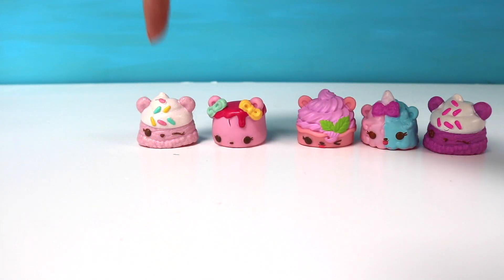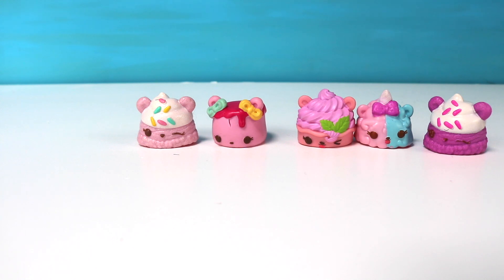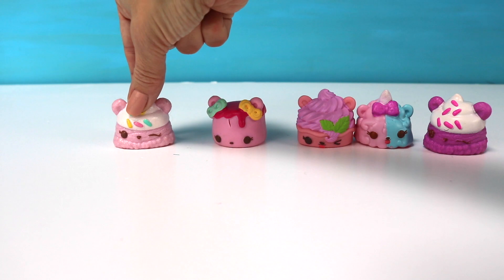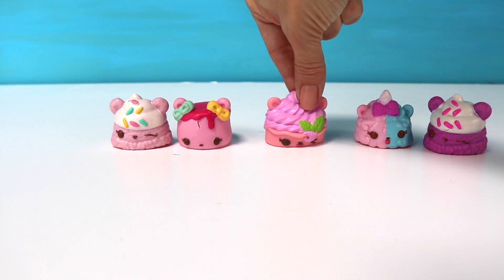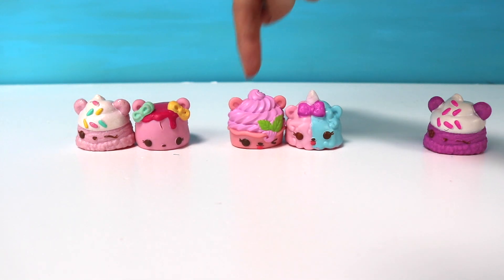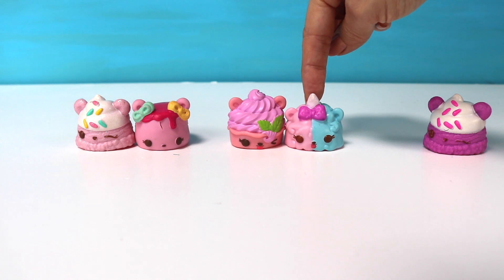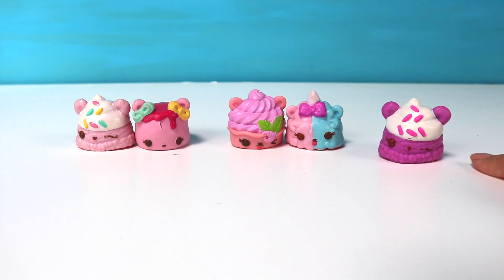Let's count how many num nums we have now: one, two, three, four, five. We have five num nums. Let's see if the number five is even or odd. Remember, always try to find a buddy — if it has a buddy, it's even; if it doesn't, it's odd. We have one — does he have a buddy? Here's its buddy. Now we have one, two, three — does three have a buddy? That's right, right here. So we have one pair, another pair — that's one, two, three, four. Four is even. But we have one more num num right over here — this one's by itself, he has nobody. So the number five is an odd number because five has no buddy.